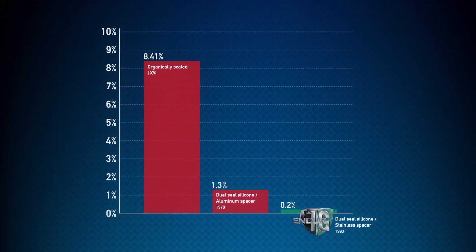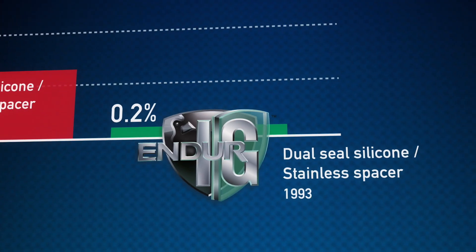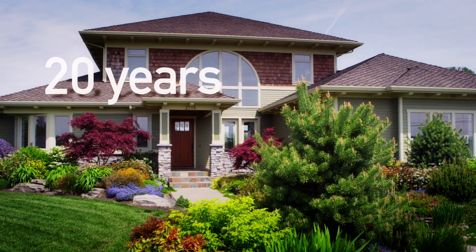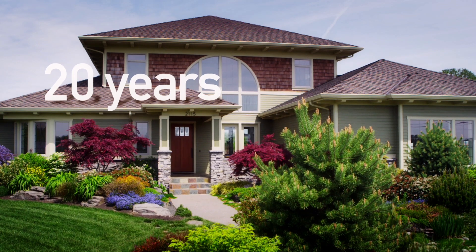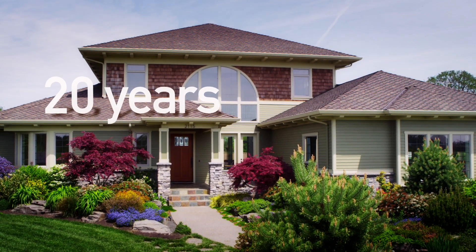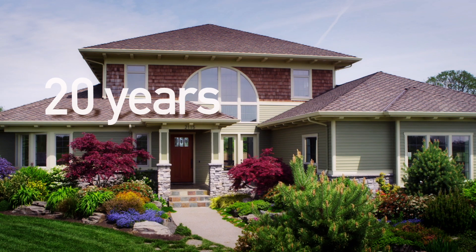The numbers bear this out. Cardinal enjoys the lowest failure rate in the worldwide insulating glass marketplace. That's why we offer a full 20-year warranty against IG unit seal failure. Simply put, our IG is made to endure.